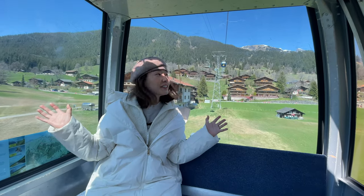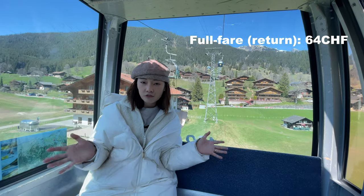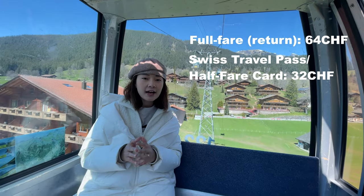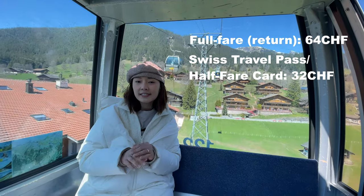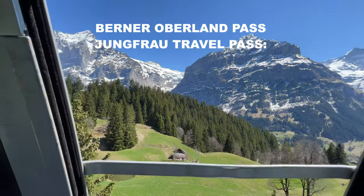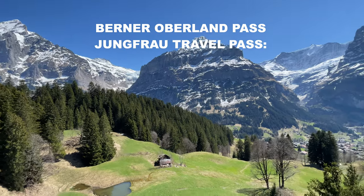Now we're inside the gondola that's going to bring us up to First. In terms of ticket pricing, it's 64 francs for the full fare. But if you have the Swiss travel pass or the Half Fare card, it is at a 50% discount at 34 francs. If you are a holder of the Bernese Oberland pass or the Jungfrau travel pass, then you're in luck because your entire ride up to First is free.